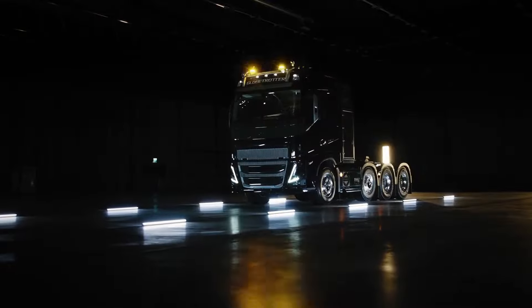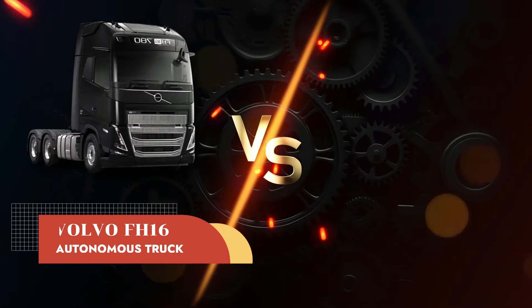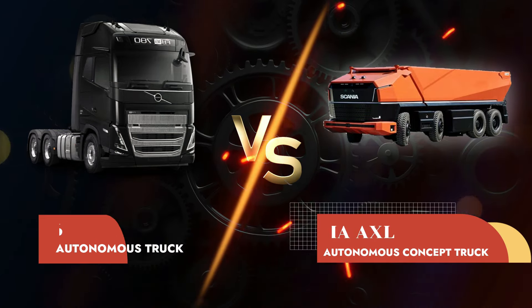And next up, two titanic trucks packing some serious tech are going head-to-head with the Volvo FH16 autonomous truck versus the Scania AXL autonomous concept truck.